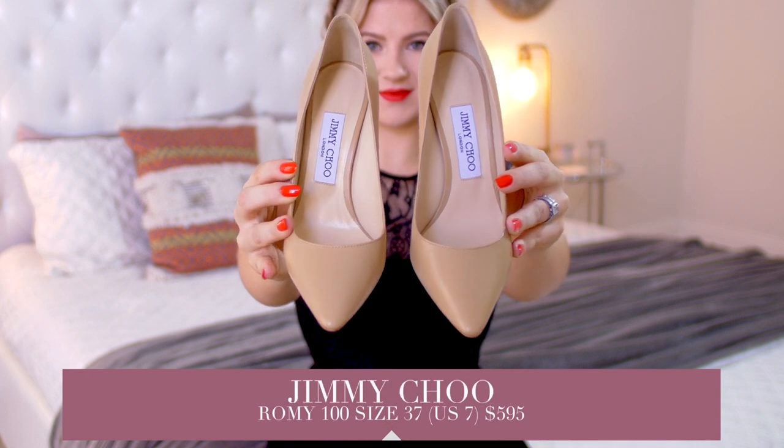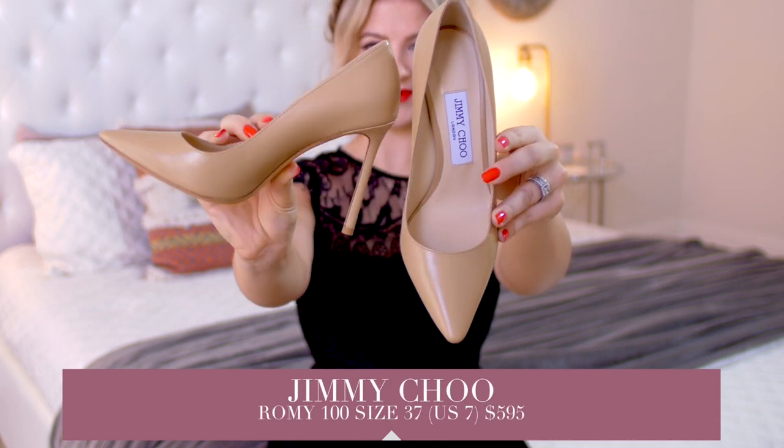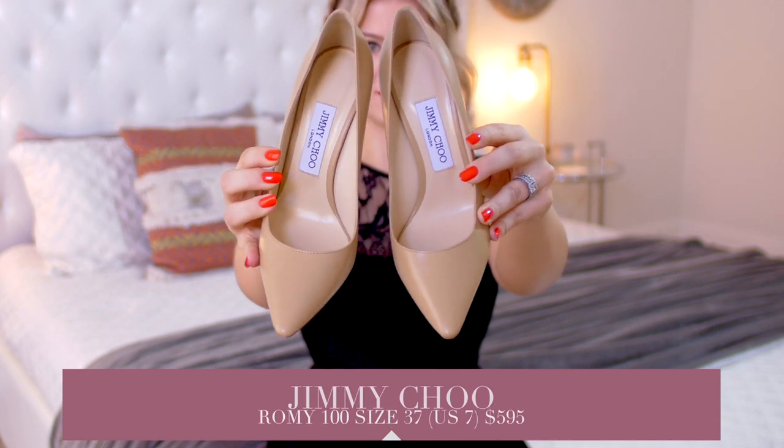I'm gonna start off with the pair that I have had my eye on for a while. These are the Jimmy Choos, the Romy 100 millimeter — that's the heel height — and I got them in a size 37 because they fit me beautifully, and I paid $595 without tax.